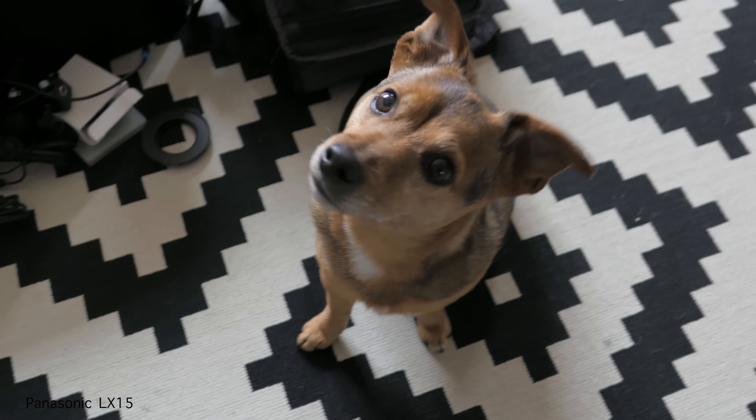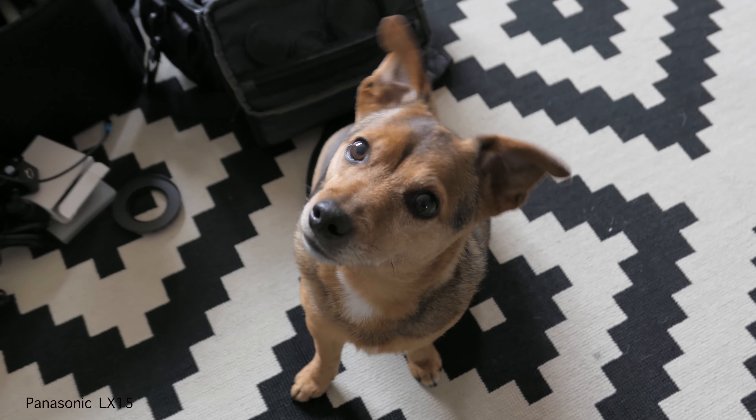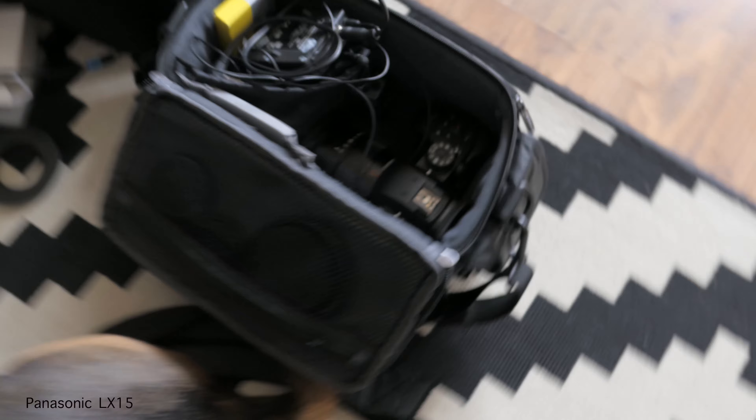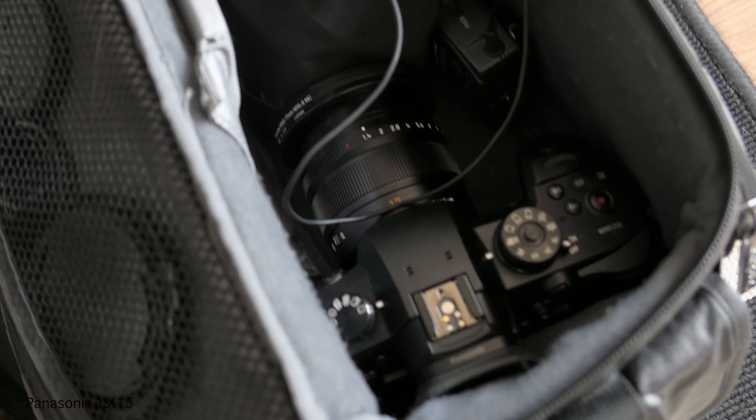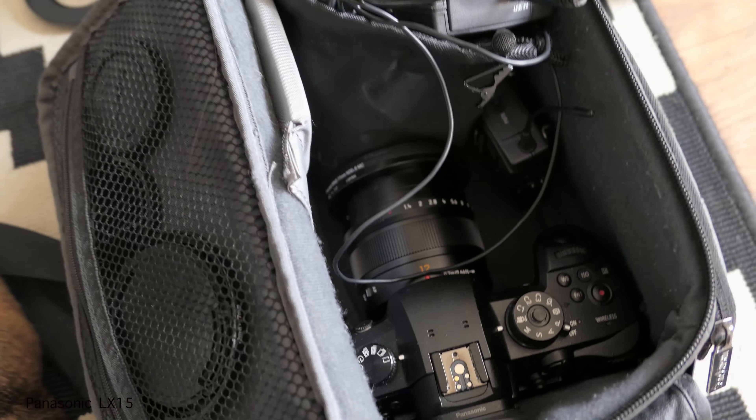I've got it on auto exposure right now because I'm not gonna have time to manage both cameras and do full manual, so I'd rather do auto on this one and not the GH5. I'm taking my dogs with me. Just packing up — I'll need to put some lav mics on so you guys can hear me when I'm doing the GH5 stuff. Got the lenses in there all nice and tidy.